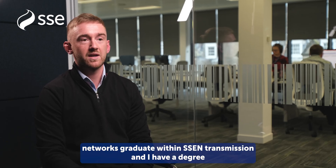My name is Chris O'Neill. I'm a Networks graduate within SSE Transmission and I have a degree in Electrical and Electronic Engineering from the University of Strathclyde.